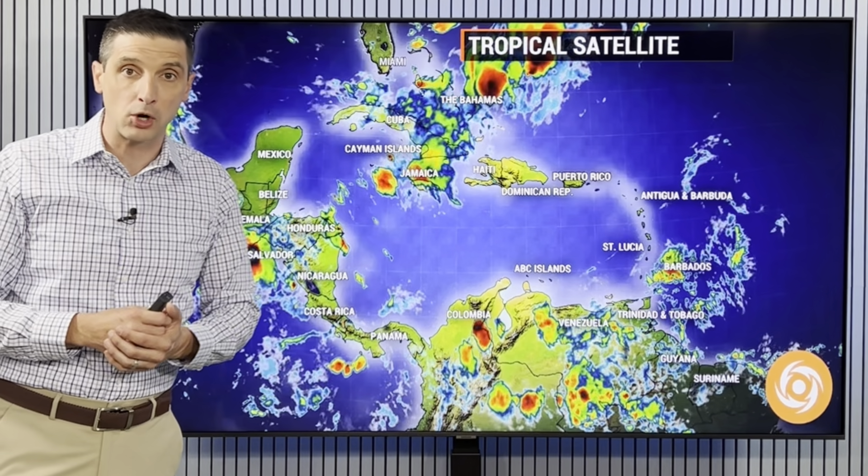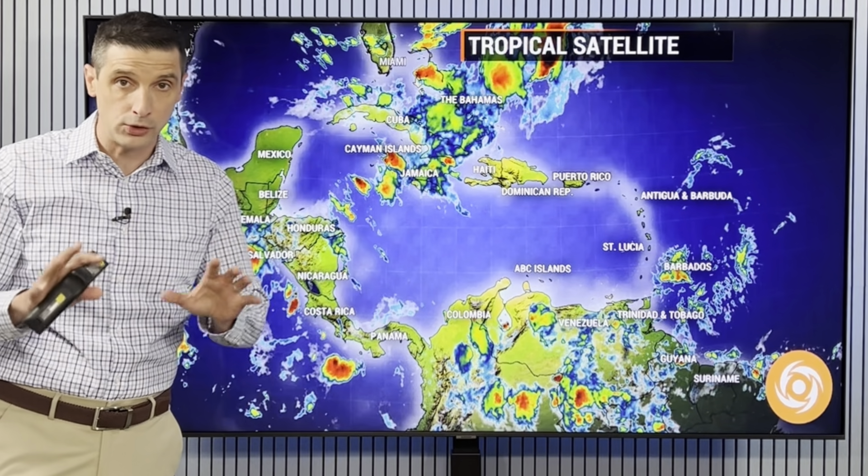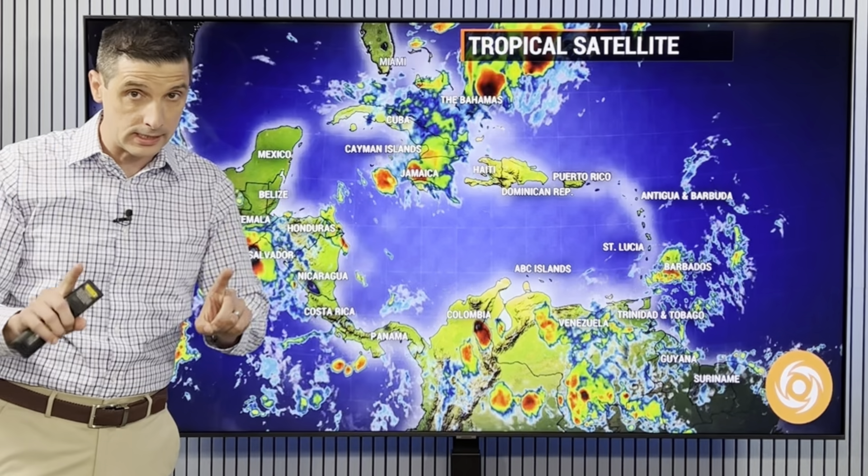Thank you for being with me. I'm meteorologist Brian Shields. Multiple areas to watch, but no big signs of development.